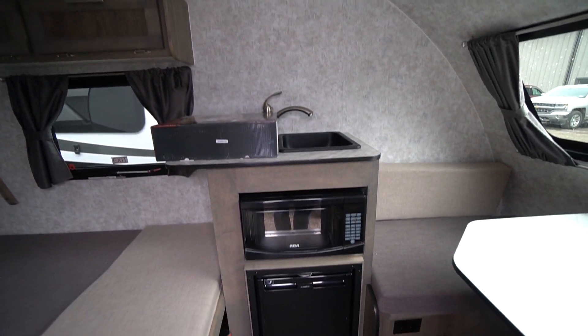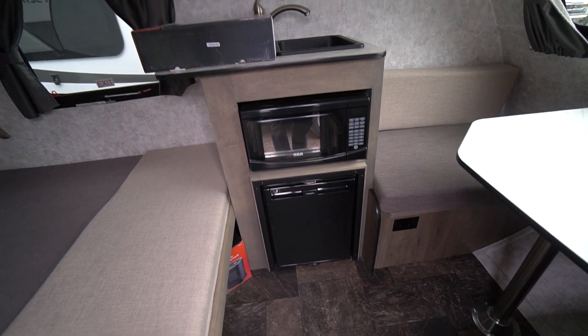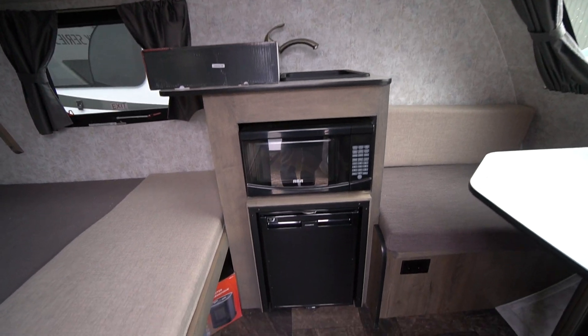There's a little kitchen center with a microwave — you can run that for a little bit off the on-board inverter — along with a hot plate, a sink, and a 12-volt fridge.